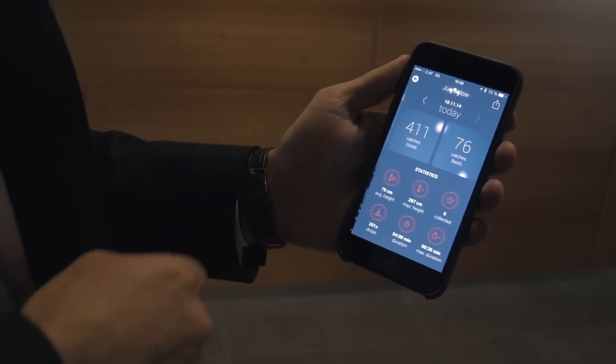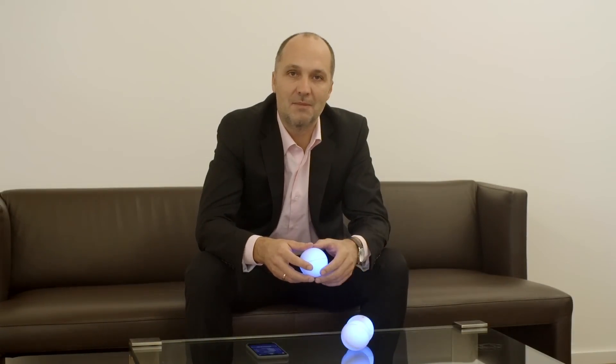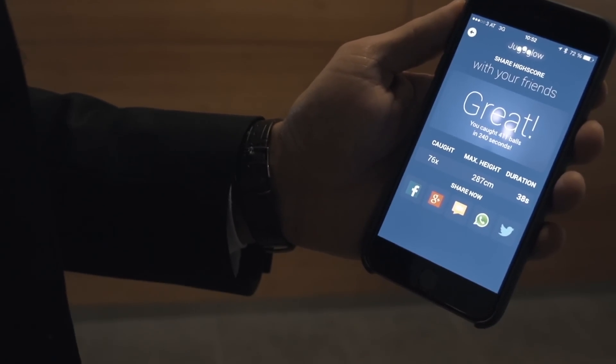This information is sent by the ball to the smartphone. So you can measure your learning curve and even post your high scores on a social media platform.